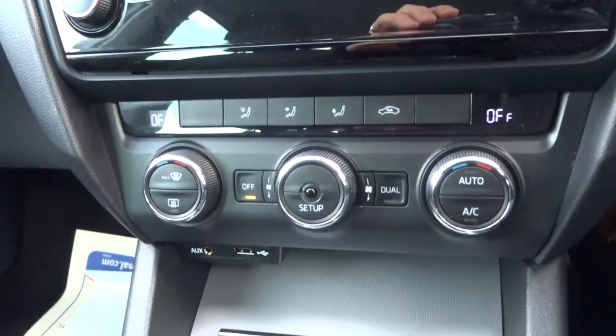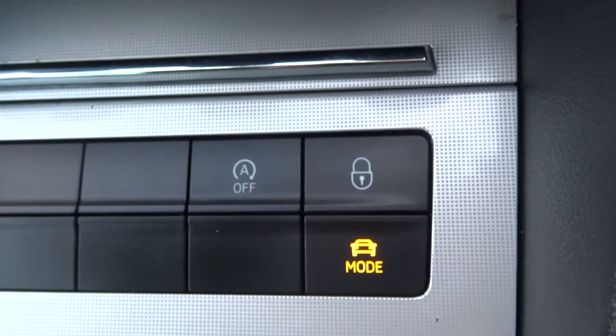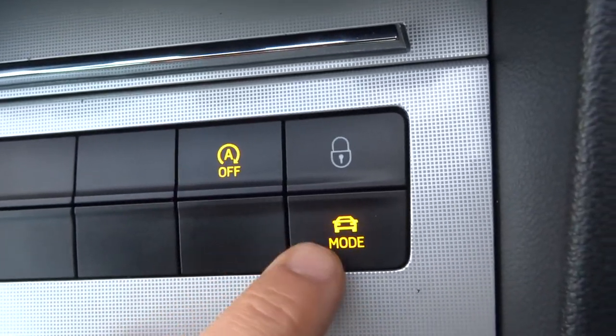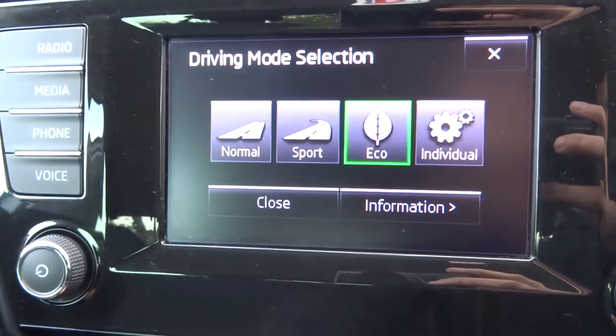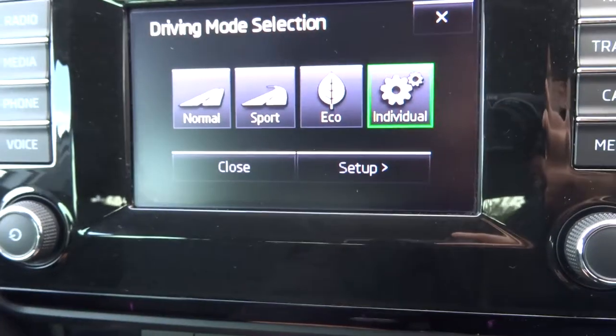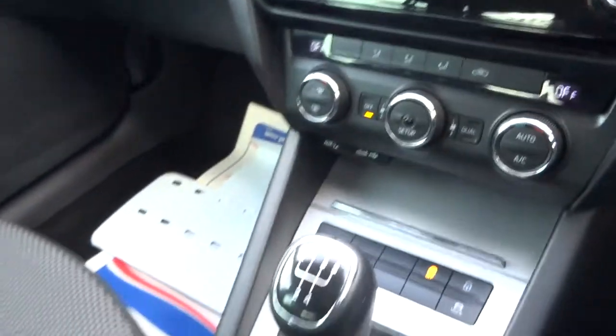It's your zone climate control. You've got your start-stop — if you don't like that then you just press that button and it turns it off for you. And then you've got driving modes: sport mode, eco mode, normal mode, and you can have it as an individual so it tailors it to the way that you drive.